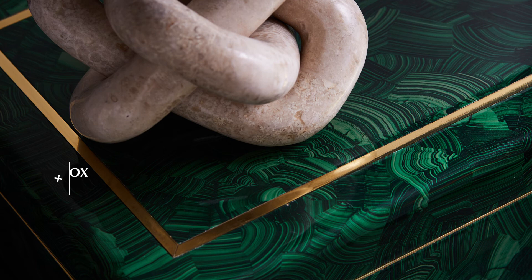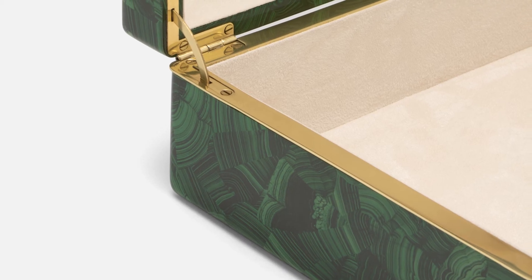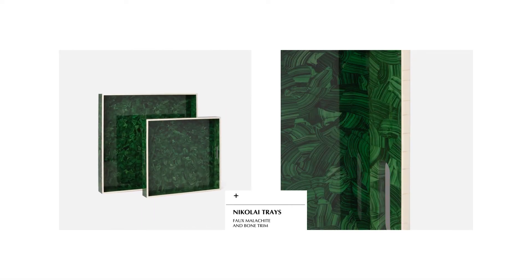The Austin box and Nikolai trays feature a twist on malachite. The rich, vivid green stone is achieved through photo printing, giving you the luxury of malachite without the extravagant price.